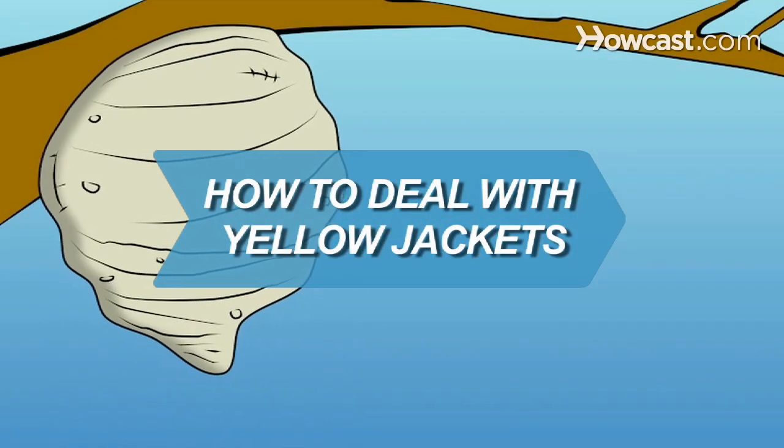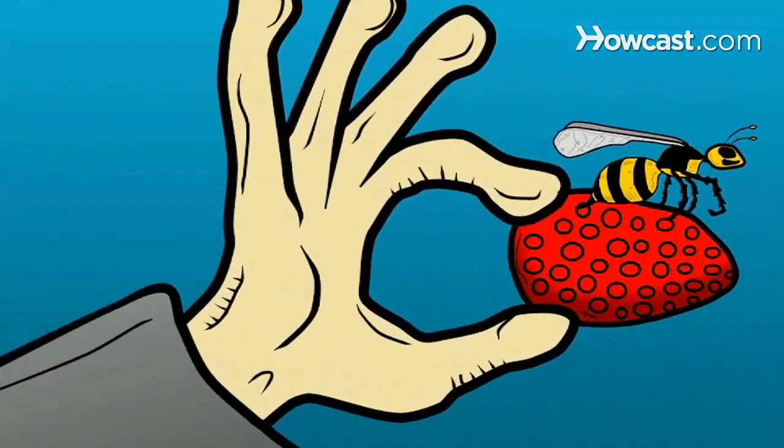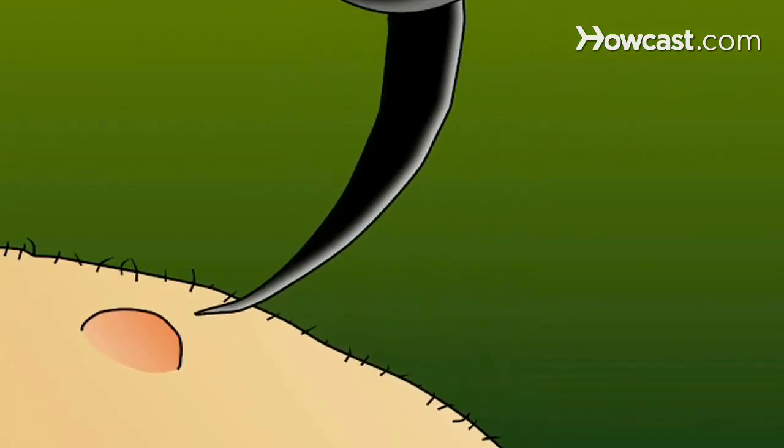How to Deal with Yellow Jackets. Nothing ruins a romantic, fresh air picnic like the buzzing of angry yellow jackets, especially since, unlike the useful honey bee, they can use their stingers over and over again.